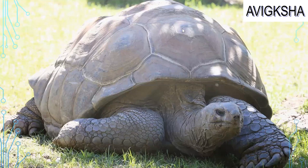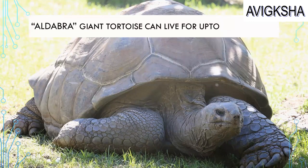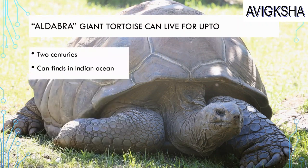Look at that tortoise — it's like a giant tortoise! It is the Aldabra giant tortoise, and it can live for up to 2 centuries. That's incredible! You can find it in the Indian Ocean.